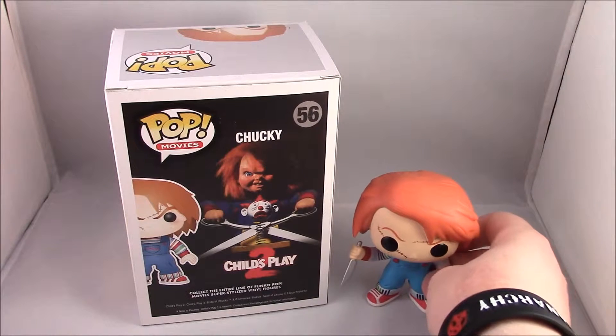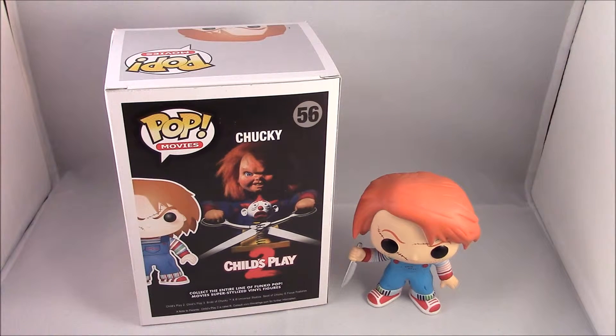That is Chucky from Child's Play 2. Please comment down below if you have this Pop and he does have blood on his knife, because mine doesn't — I don't know if that's a design flaw or just how it's supposed to be. If you liked the video, give me a thumbs up, share the video, and subscribe to keep up to date. My upload days are Monday, Wednesday, and Friday, so there's always something new on the channel.